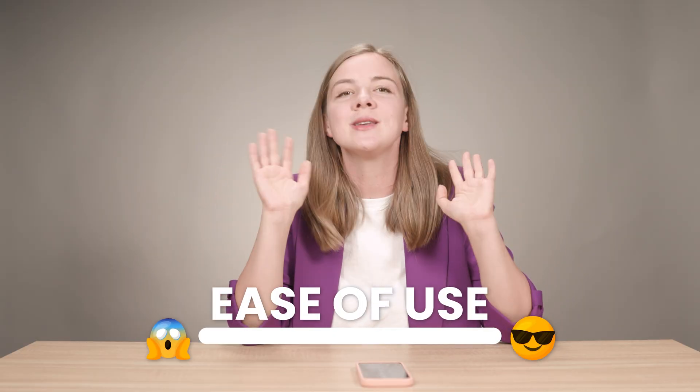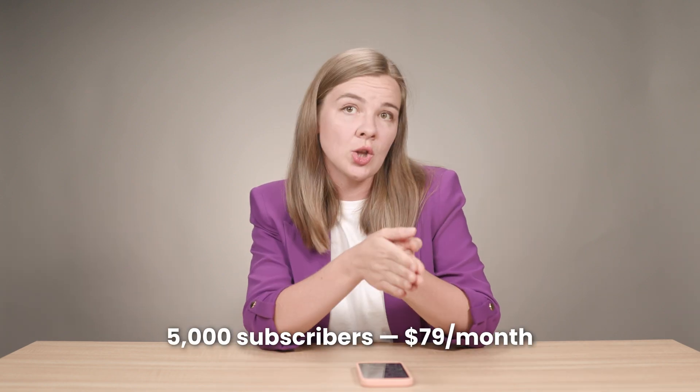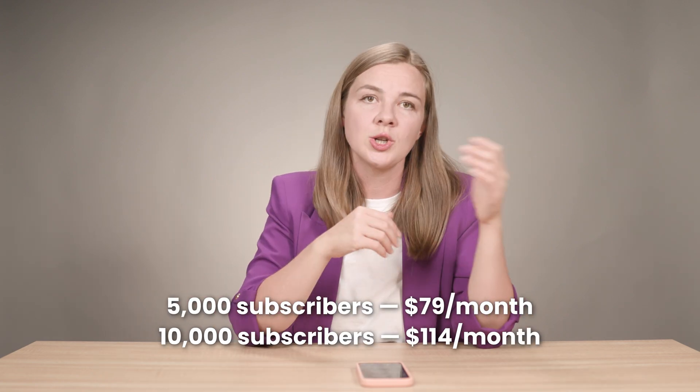When it comes to ease of use, Mailchimp is a champ. I would rate it 5 out of 5 — it's super intuitive and perfect for beginners. The ease of use is probably its best quality. When you decide to upgrade, at 5,000 subscribers you'll be looking at around $79 per month on their standard plan, and for 10,000 subscribers that price goes up to about $114 per month. Mailchimp is best for beginners and small businesses looking for an all-in-one marketing platform with a gentle learning curve.